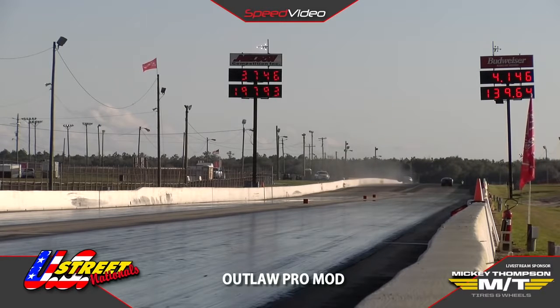Mike Janis has made contact with the wall at the big end of the racetrack. Only one chute came out, and that's slung him into the wall on the left-hand side.